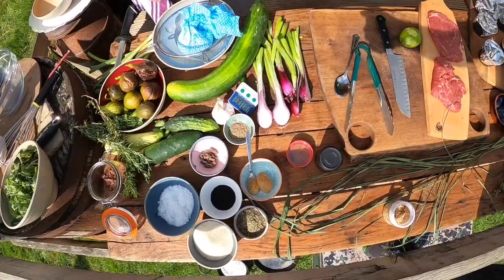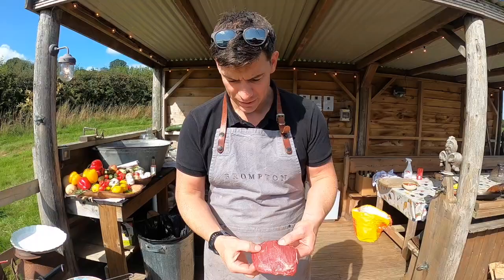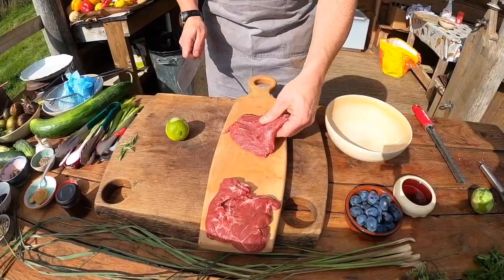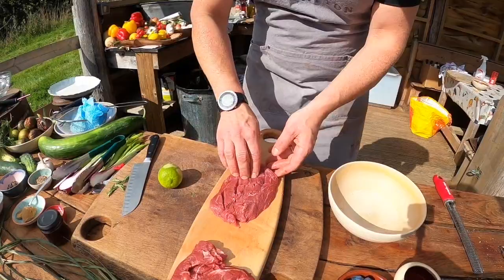Now we're going to start on the beef skirt — a lovely but underused cut that runs down the rib on the belly. We need to cut this quite quickly, but first we want to tenderize it a little bit. You could bash it out with a hammer or a rolling pin, but I'm just going to do some gentle scores across the top to allow the marinade to break into that meat. We've also taken any little bits of sinew running through it, and then we're going to make the marinade in the bowl.